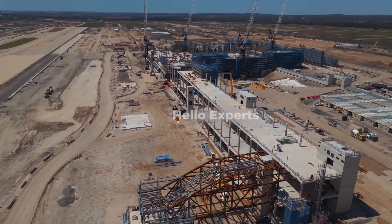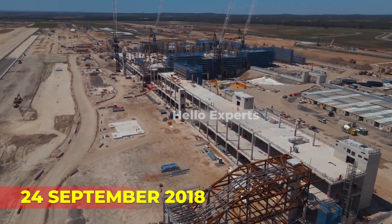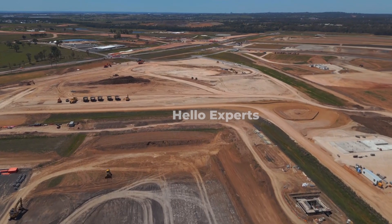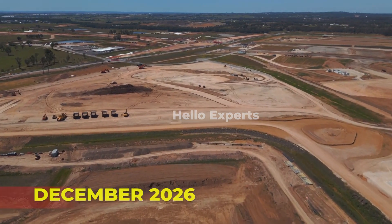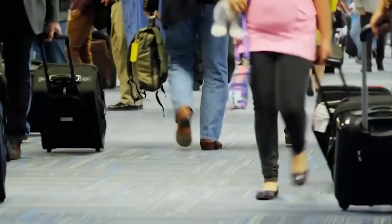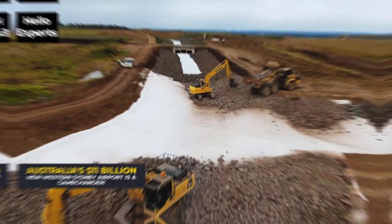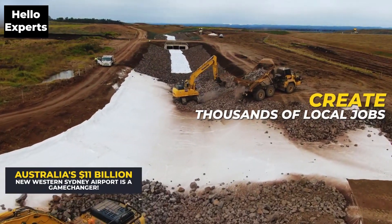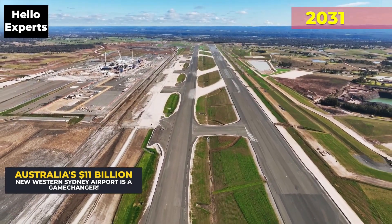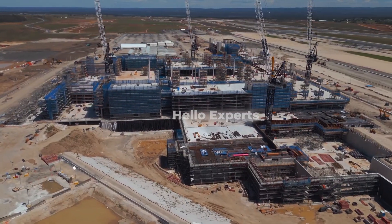The first stage of construction on the new airport began on 24 September 2018 and is expected to be completed and opened by December 2026. Thousands of jobs and opportunities for local businesses will be created. This airport is expected to support almost 28,000 direct and indirect jobs by 2031, five years after the airport opens.